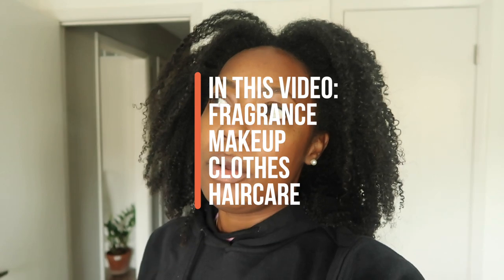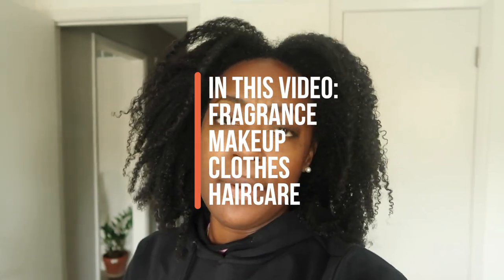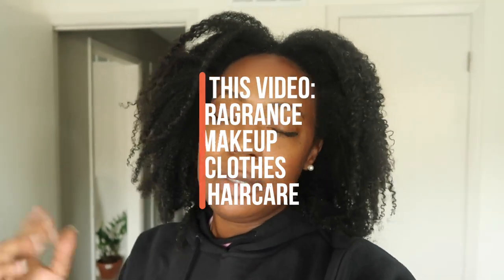Hey there good people. This video is a collective haul, which means that as items came in I shared them with you — I tried them on or just showed you. In this video we have fragrance, clothes, makeup, and haircare. So we have the full gamut, but it's not a lot so this shouldn't be too long. Hope you enjoy it.